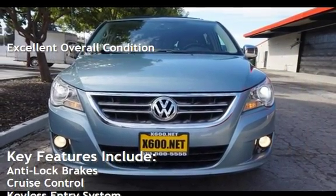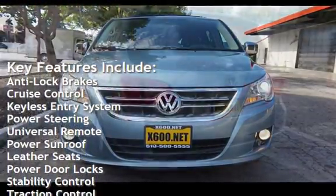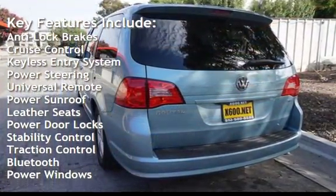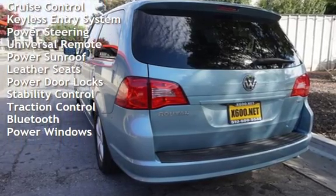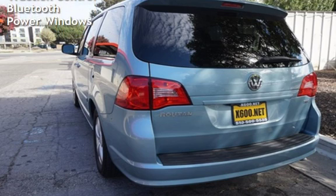Key features include anti-lock brakes, cruise control, keyless entry, power steering, universal remote, power sunroof, leather seats, power door locks, stability control, traction control, Bluetooth, and power windows. We'll see you in the next few videos.